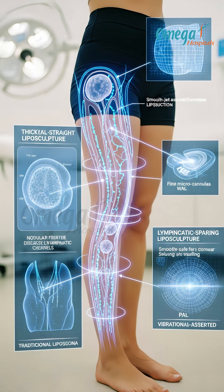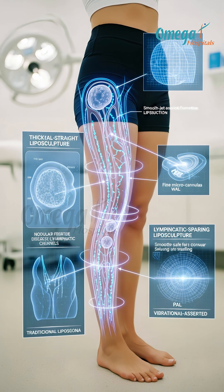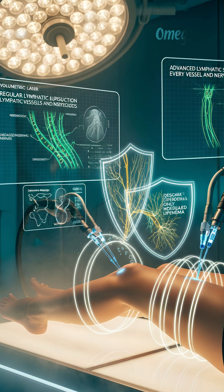Advanced Liposculpture for Lipedema uses techniques that regular liposuction does not. We use the Tumescent technique with micro cannulas — smaller instruments that gently remove diseased fat while protecting your lymphatic vessels and nerves.